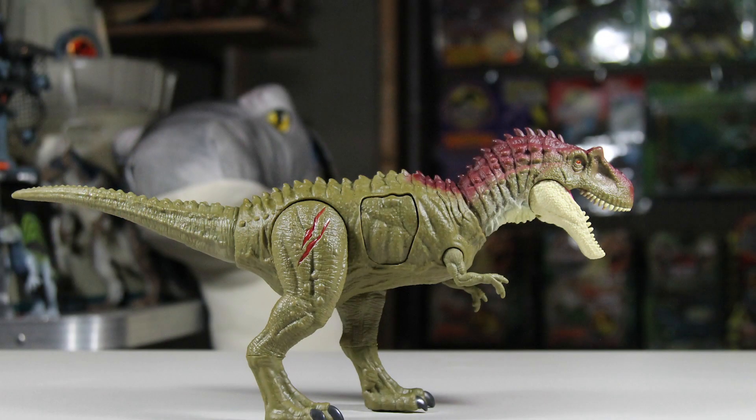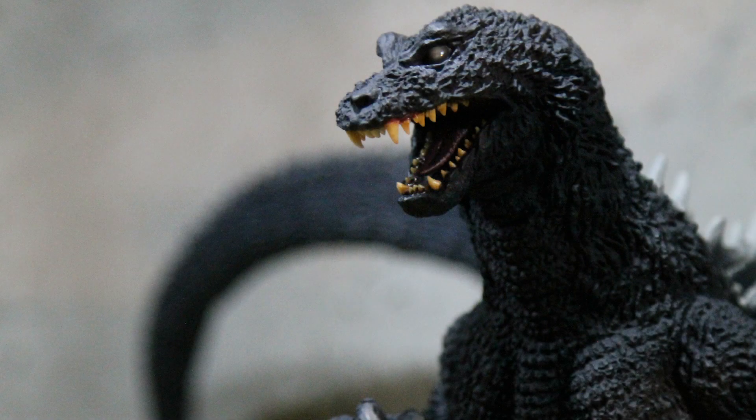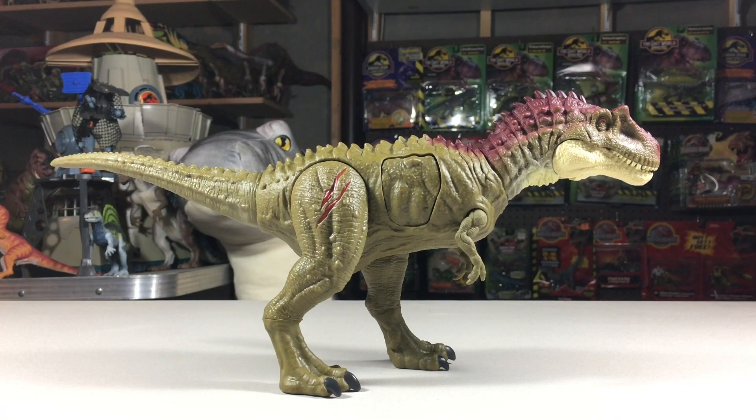That does it for Mattel's Albertosaurus. We'll pick up where we left off with the Kenner series one line in the next episode, but this won't be the last time we take a look at something out of order. I'll also be introducing episodes revealing Godzilla figures, so if you're into Godzilla or have a passing interest, feel free to check them out. The Jurassic Park episodes won't be slowing down, so thanks for watching and I'll see you next time.